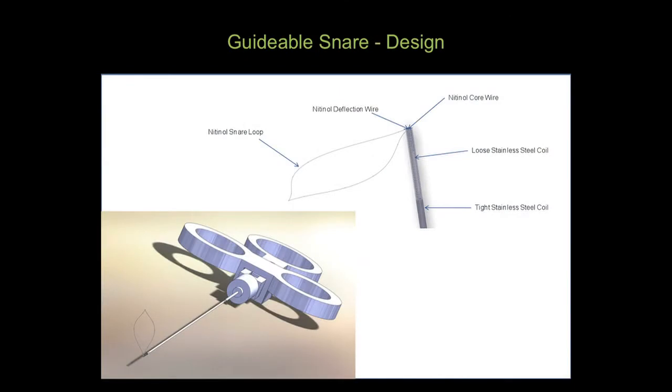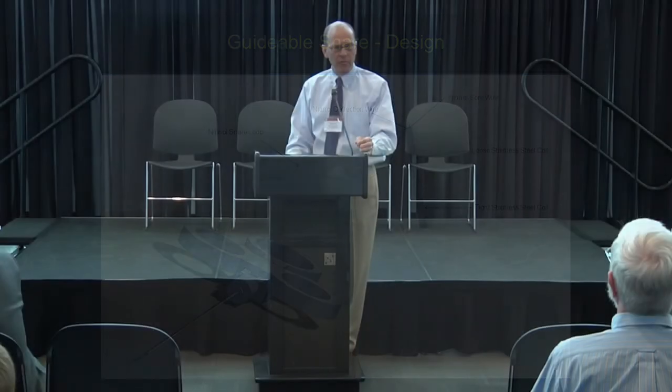The students worked on it for two semesters, going through a typical medical device design exercise following FDA mandates for design control: understanding the need, building requirements and specifications, developing prototypes and verification test plans, and testing prototypes to specifications — split into design input and design output semesters. They developed a working model with full documentation. Intellectual property was applied for, the project received over $100,000 in funding, and it is now a start-up company at the University of Utah.